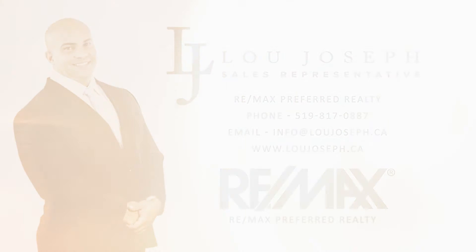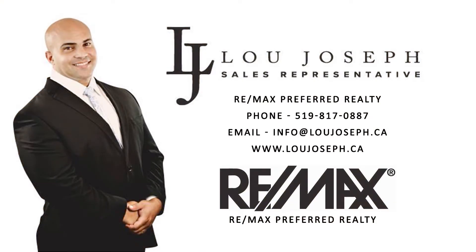Thanks for joining us today. If you have any questions or would like to book an appointment, give me a call. We'll see you next time.